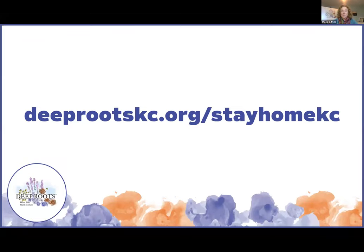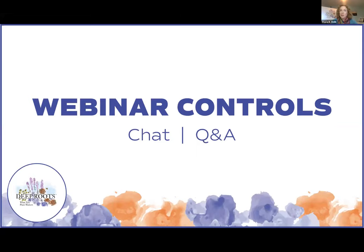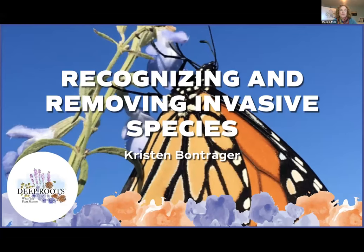Before we get started, don't forget to ask questions using Zoom's Q&A tool and make comments with its chat feature. At the end of today's presentation, we will take a few minutes to answer some of the most popular questions. This afternoon, I am happy to welcome Kristen Bonfinger. Kristen is a graduate of Washburn University where she studied biology and researched plants that colonize in the understory of invasive bush honeysuckle.